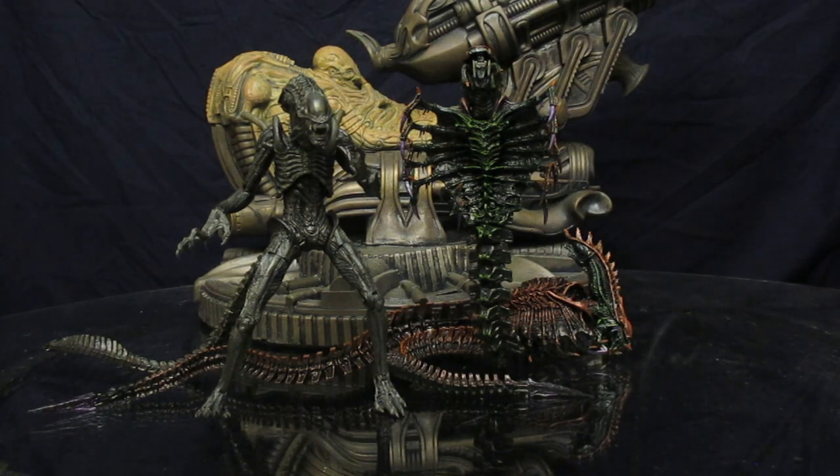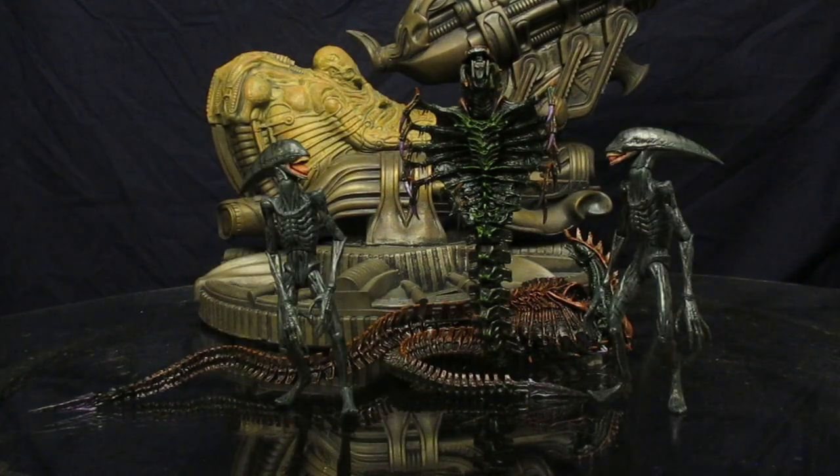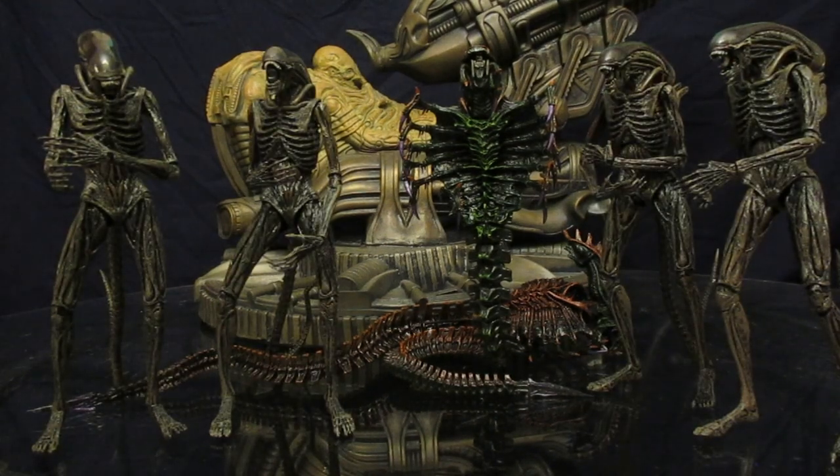NECA hasn't done their version of the Alien Resurrection Warrior yet, but that is coming real soon in Series 14. Here he is compared to a bunch of Alien vs. Predator Warriors, and next to an older NECA Aliens vs. Predator Requiem Warrior. They're going to be revisiting that figure in Series 15, unless the Alien 40th Anniversary figures push that further back. Here he is next to a couple of Deacons from Prometheus, and next to a bunch of Alien Covenant Warriors.